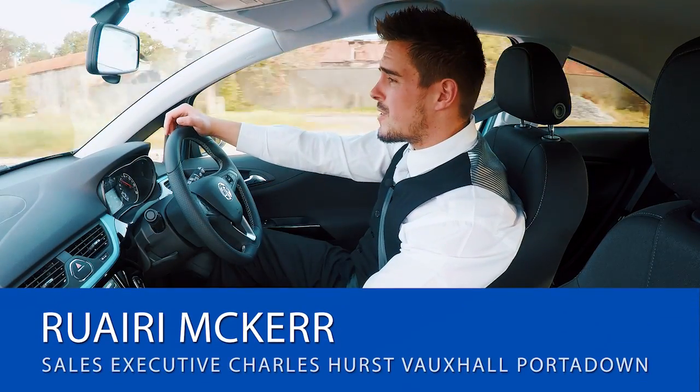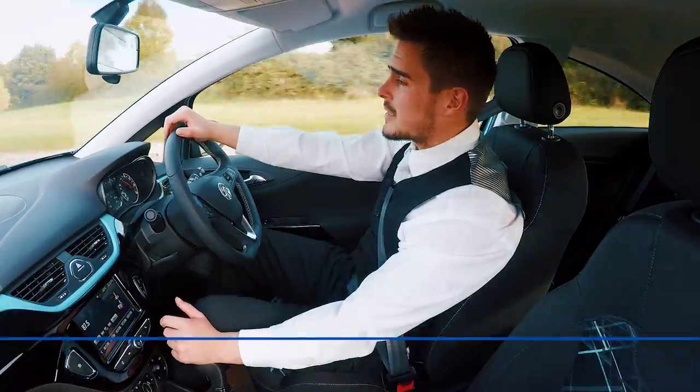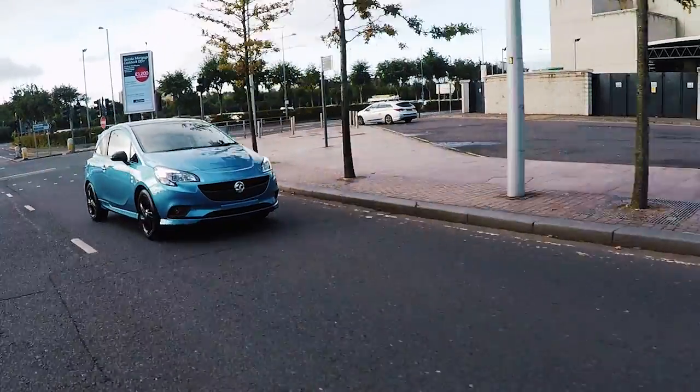Hi, my name is Rory McCure, New Retail and Commercial Sales Executive at Charter's Vauxhall Portadown, and today I'm going to talk to you a wee bit about a superb, sporty hatchback, the Limited Edition Corsa.